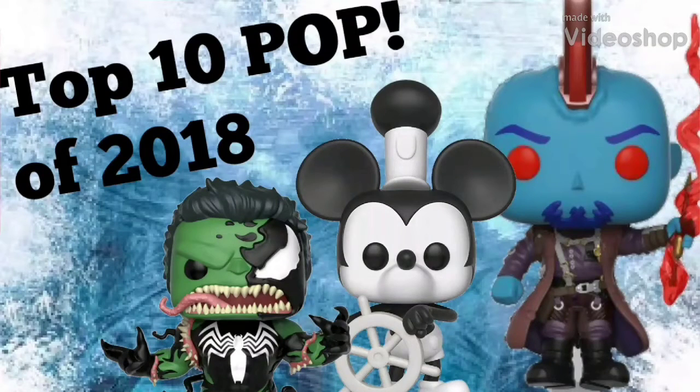Hey guys, PopZone here. This video you guys are about to watch was never meant to be released. This was fully recorded and edited and ready for release, but I decided to scrap it as this will not be one of my best videos. With that said, I haven't posted in a while, so I decided I'm going to go ahead and release this video. I hope everyone has a good 2019 and let's go ahead and roll the video.